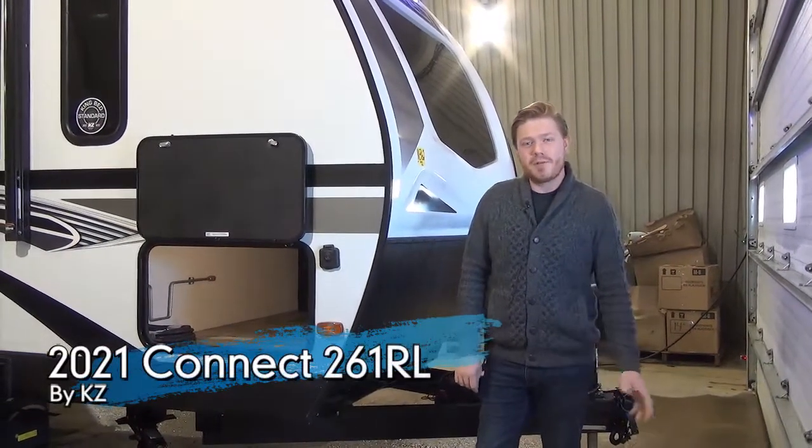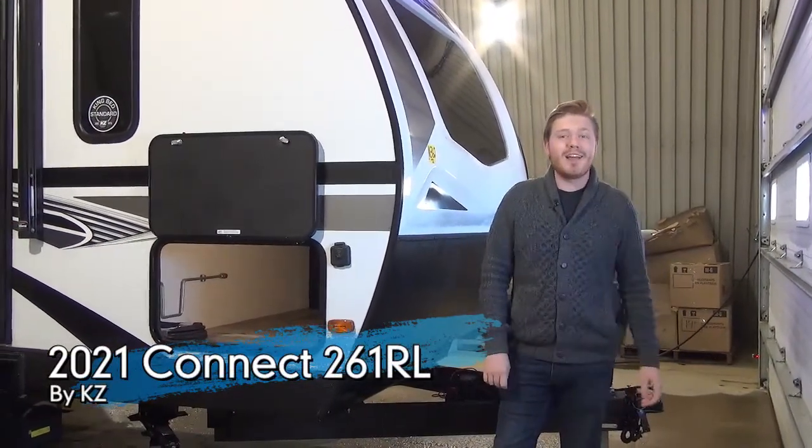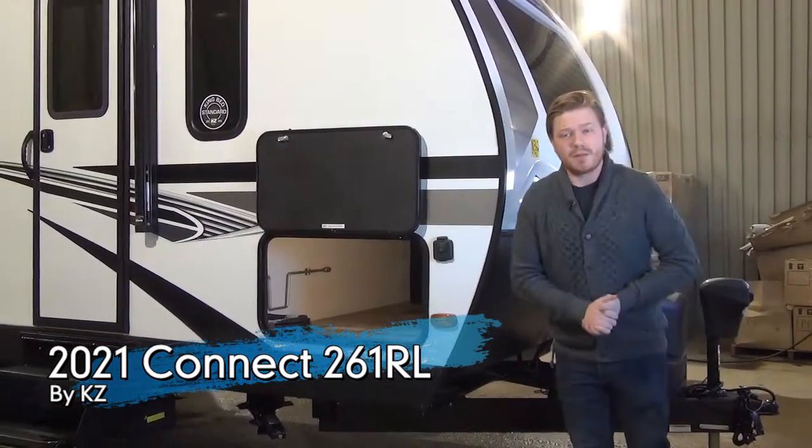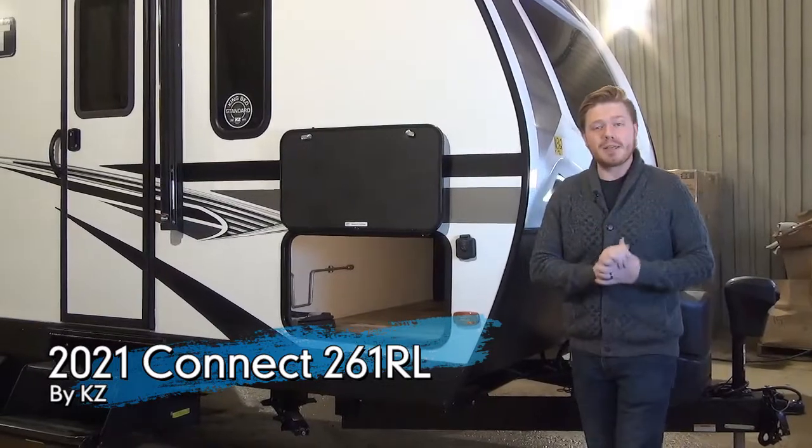Hey guys, Mac here from Miner's Leisure World. Today we're looking at the 2021 Kinect 261RL. There's a lot of ground to cover because Kinect has changed a lot for the 2021 models, which I'm really excited about.